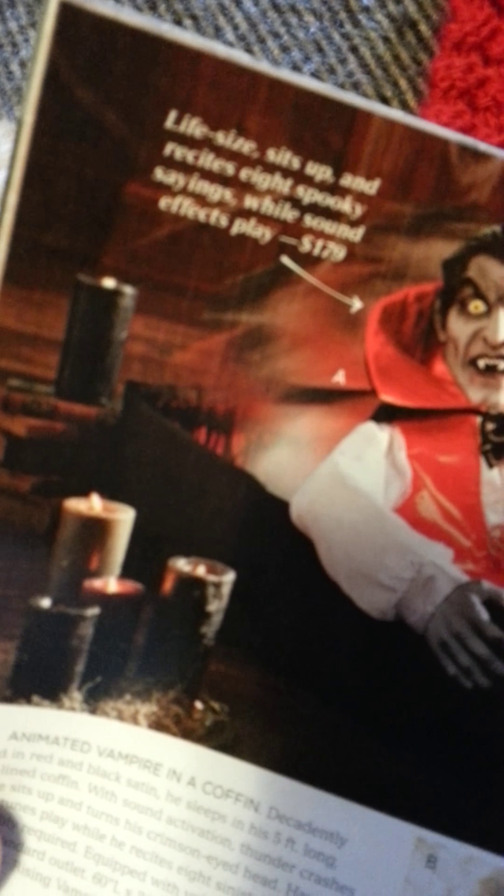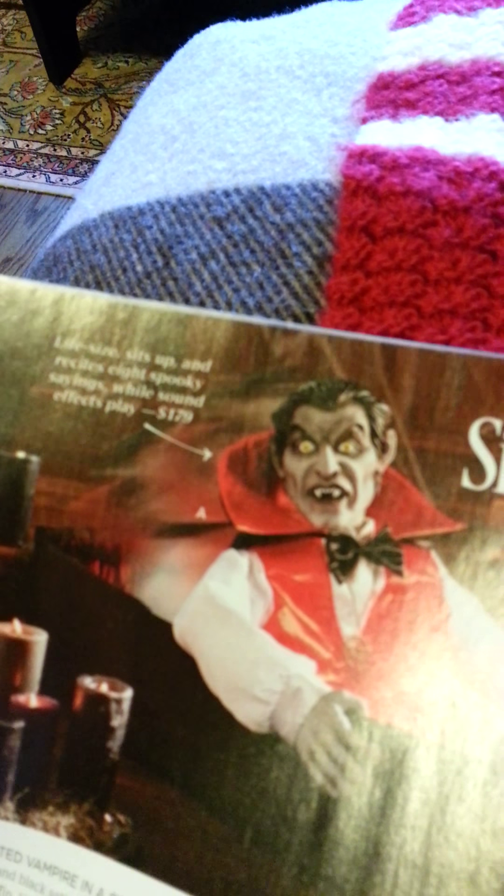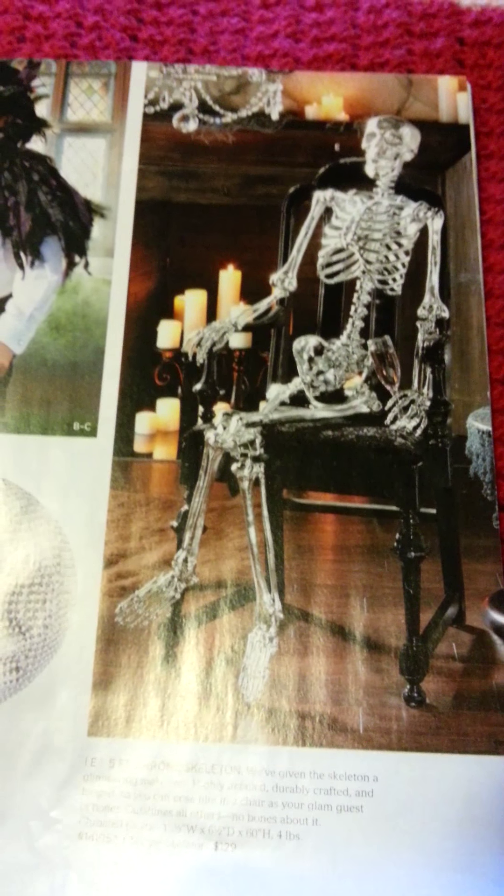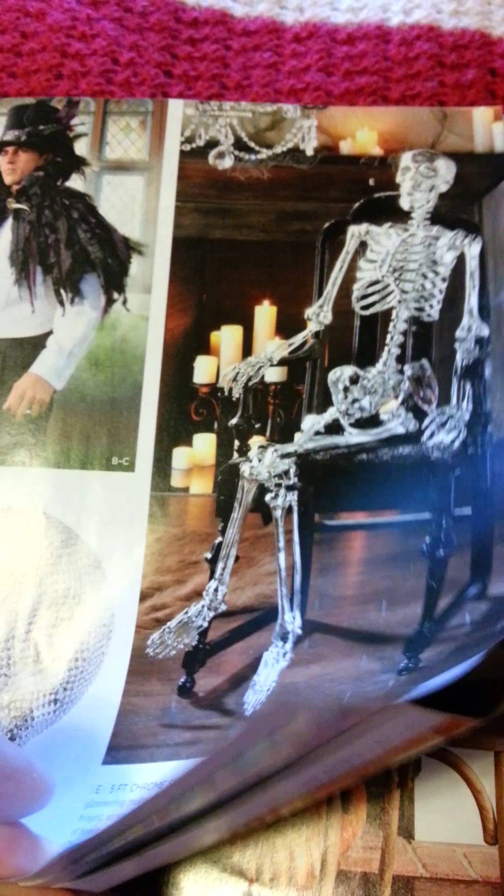There's a Dracula coming out of a coffin — he rises up and recites eight spooky sayings while a sound effect plays. And they're not really that expensive. That one is $179. That's not that expensive for a life-sized animatronic thing.